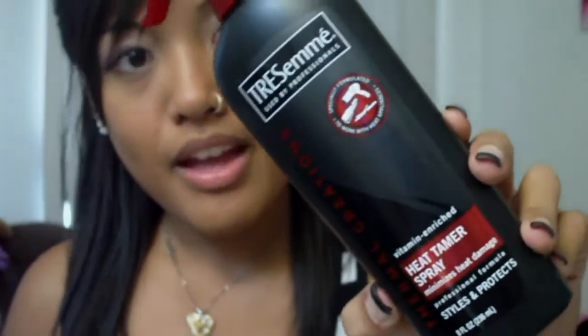Most worn hair product. My most worn hair product is this Tresemme Heat Tamer Spray. I spray this on my hair whenever I straighten or curl my hair. Usually I forget to spray it on when I blow dry, but I really should — and sometimes I do. But this is pretty much what I put on my hair all the time.